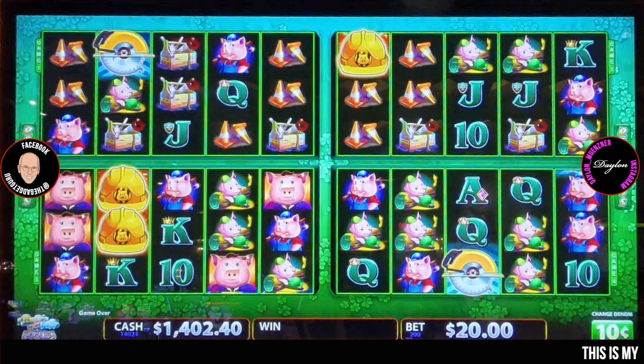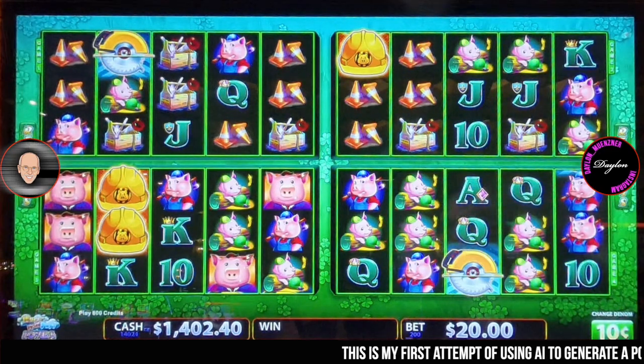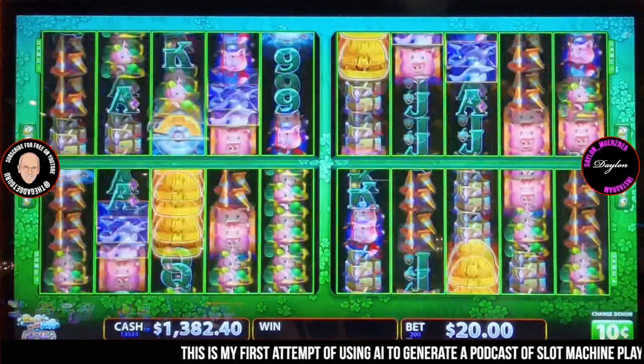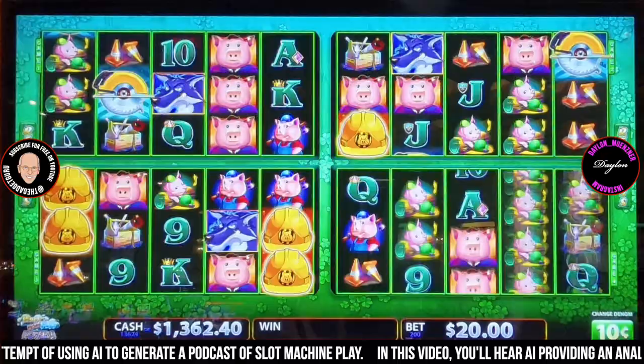Alright, so today we're diving into the thrilling world of high-limit slots — those games that make your heart skip a beat with every spin. We're practically pulling up a chair right next to a seasoned player as they navigate the high-stakes world of the Huff N More Puff Power 4 slot machine.